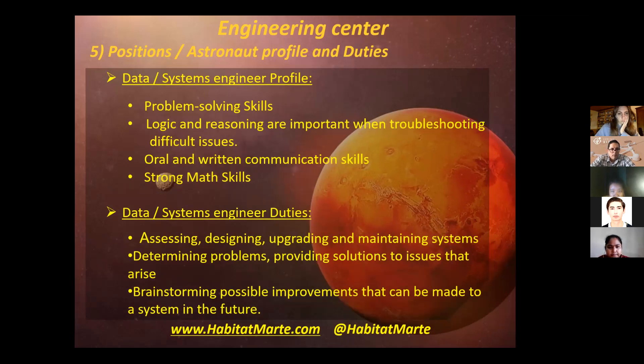Then we have the profile of the data and systems engineer. He needs to have problem-solving skills, logic and reasoning skills, and oral and written communication skills. His duties are assessing, designing, upgrading and maintaining systems, determining problems, and providing solutions to issues that arise.